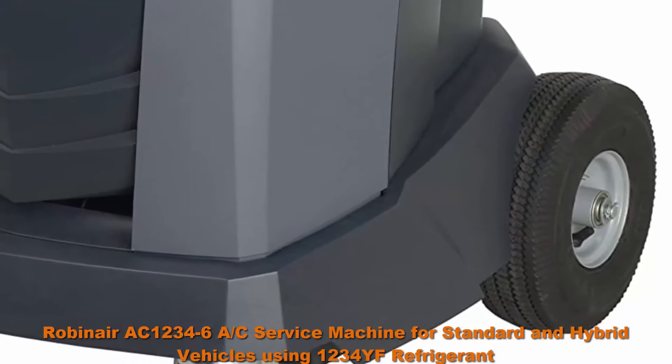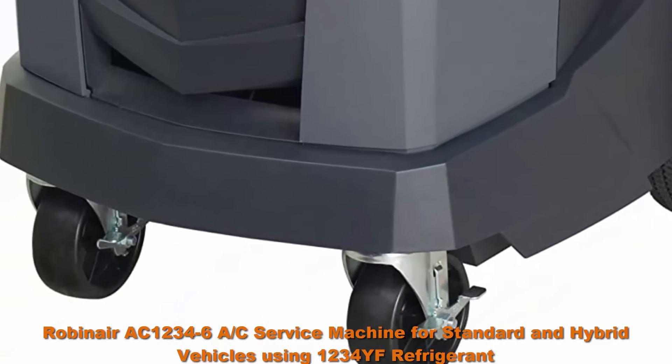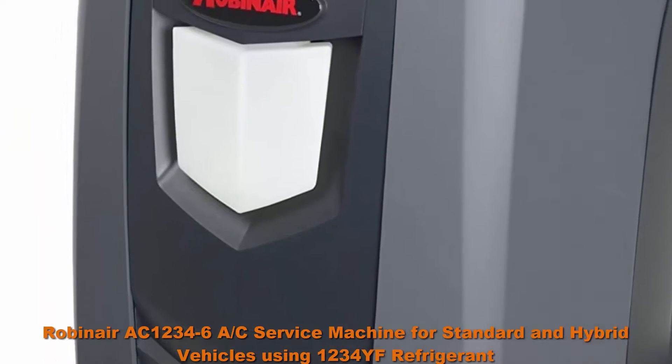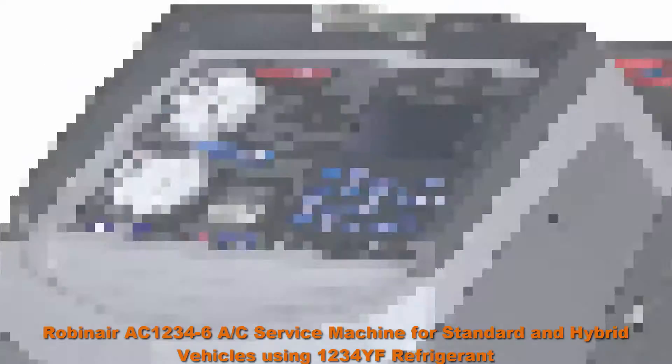Services standard and hybrid vehicle AC systems with fully automatic operation — program for service, walk away, and return when complete. Highly accurate and reliable machine offers 95% recovery efficiency.